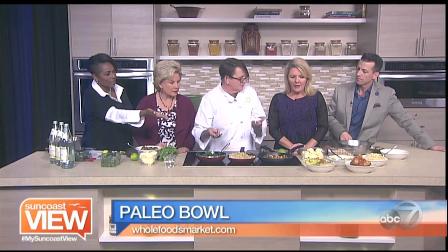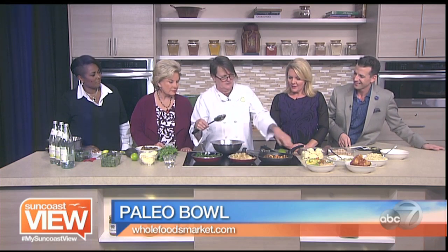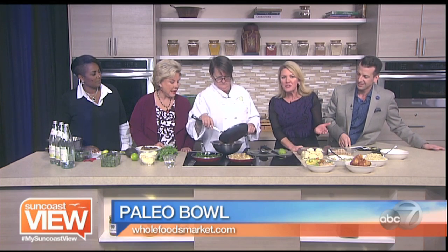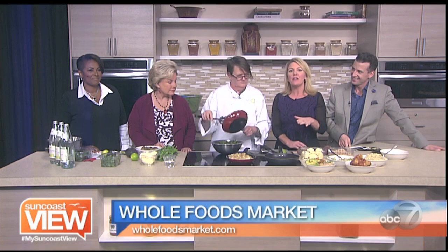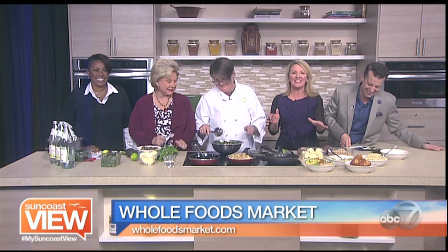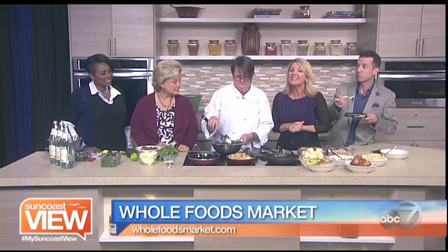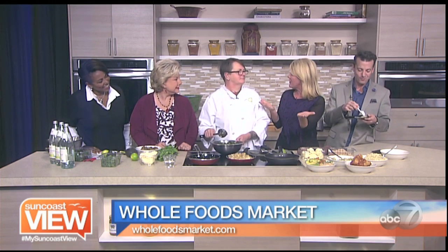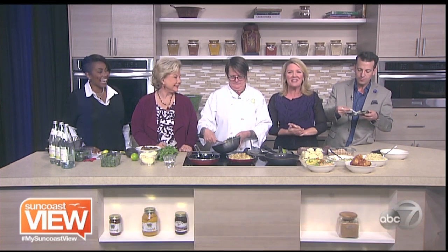And then you just put it all together in the bowl. Cauliflower rice goes in, sweet potatoes go in. Look at all the different colors — we know we're supposed to eat colors, but it's so hard to figure out how to do that. You can buy so many of these things on the Whole Foods Market salad bar, chopped up and ready to go, because I'm allergic to prep. We can't wait to greet Chef Mel at the new Whole Foods Market at University Parkway, January 31st. Come see us!